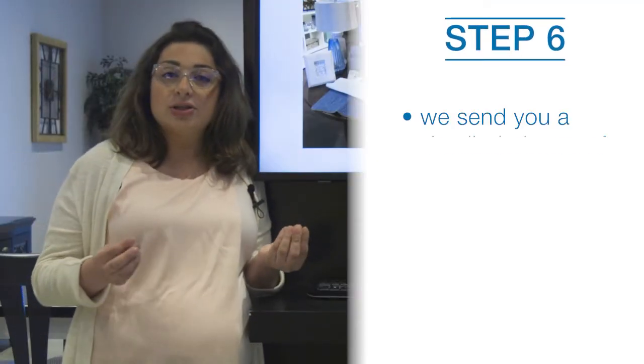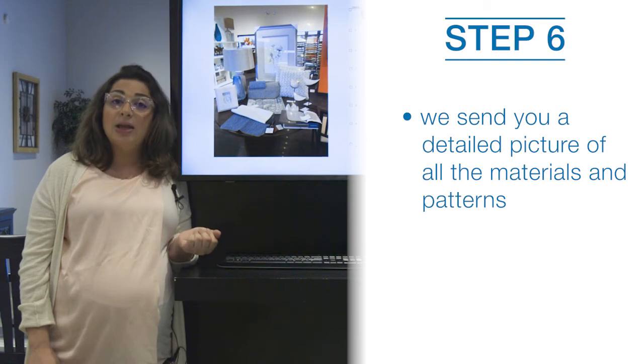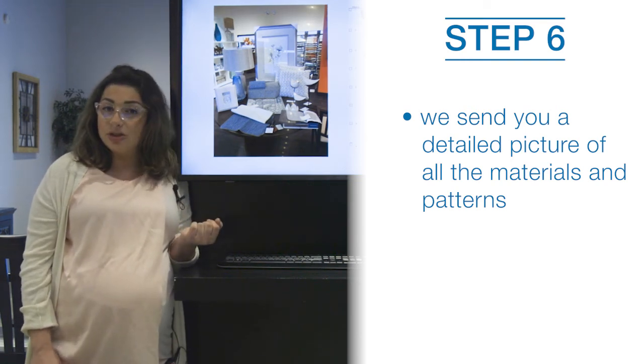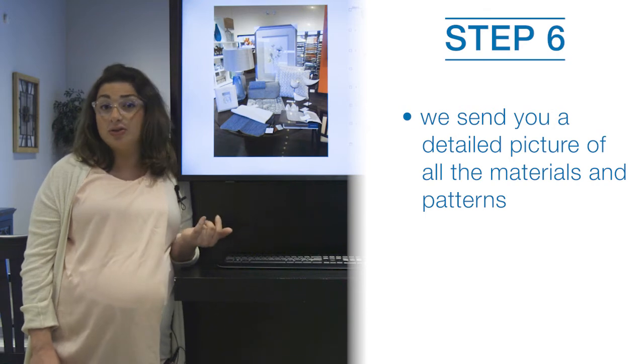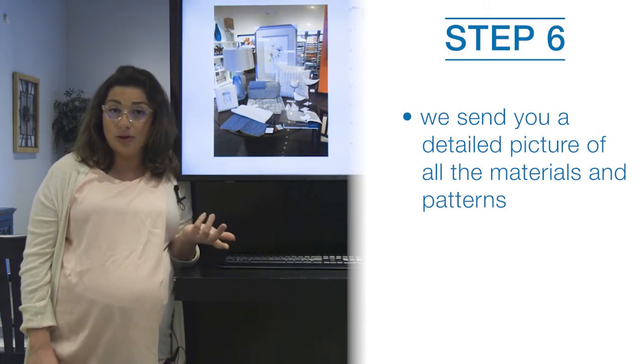When we set up all the materials together, we will show you how the textures work together visually, and you can see how the different combination of materials works great together, so you can understand the overall look of the room and how the design works for your space.